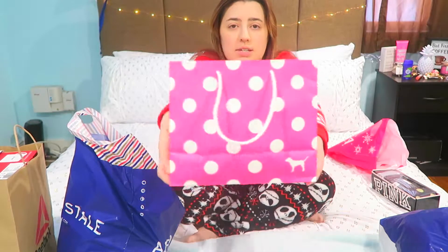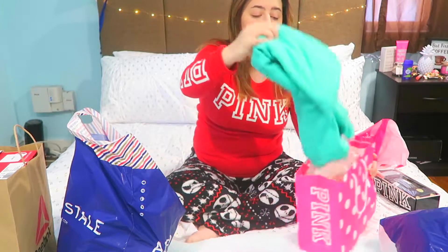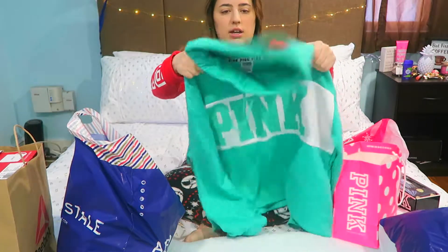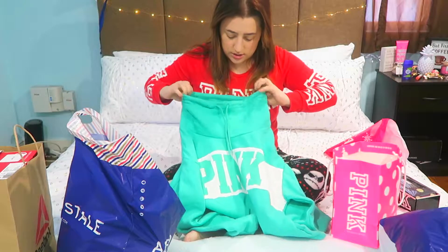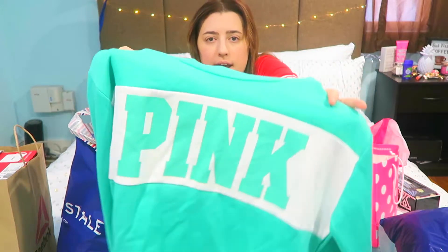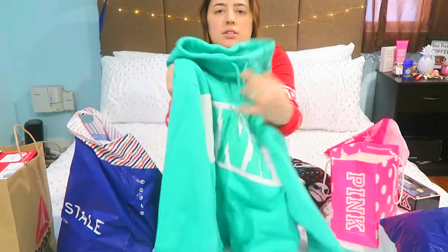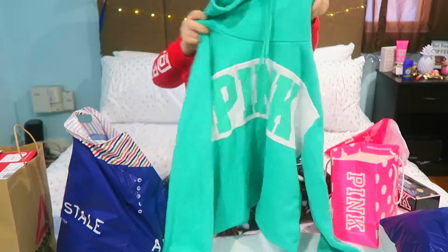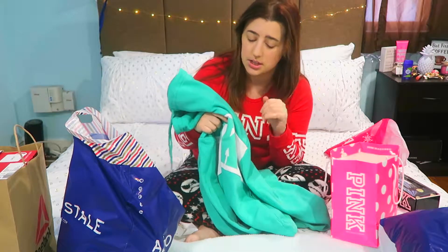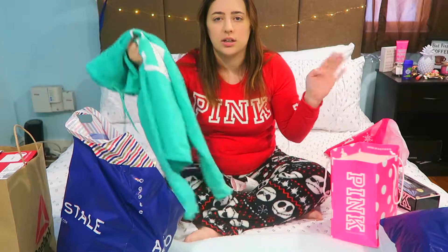Back to Pink — I went yesterday and they're having their semi-annual sale. I got a few things because I didn't want to go too overboard. I got myself this hoodie and it looks so cute, very aesthetic. I love how it has strings so I can adjust it, and it is so comfy and warm. I love wearing comfy stuff — that's just my thing.